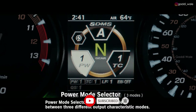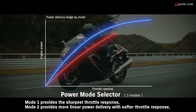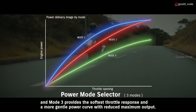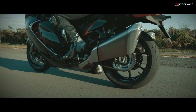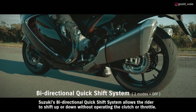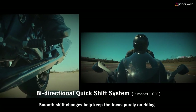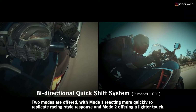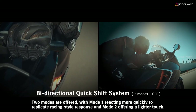Power Mode Selector lets the rider select between three different output characteristic modes. Mode 1 provides the sharpest throttle response. Mode 2 provides more linear power delivery with softer throttle response. And Mode 3 provides the softest throttle response and a more gentle power curve with reduced maximum output. Suzuki's bi-directional quick shift system allows the rider to shift up or down without operating the clutch or throttle, with Mode 1 reacting more quickly to replicate racing style response, and Mode 2 offering a lighter touch.